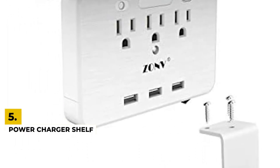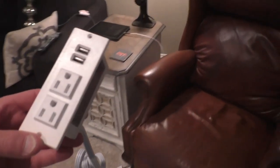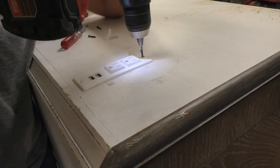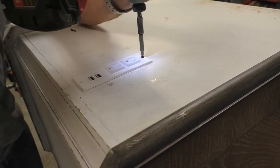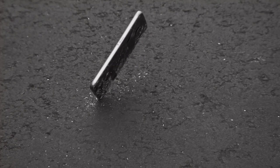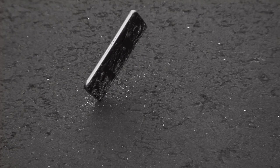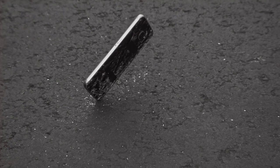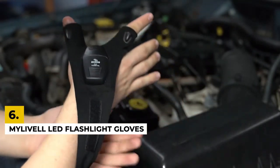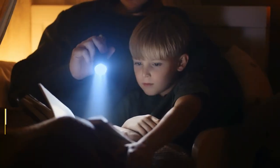Number five: power charger shelf. This smart power charger with shelf is a must. With eight AC outlets, you don't have to have cordless machine batteries hanging with the charger or leave your phone inside the house while it charges. The shelf is wide and long enough to hold most devices in place, eliminating the risk of dropping and breaking your expensive equipment every time you work in your garage. Check the link in the description to get one for your garage today.